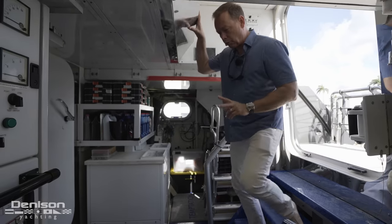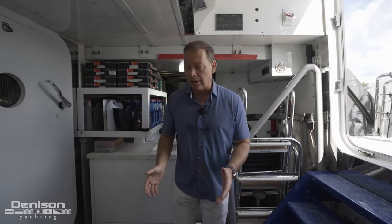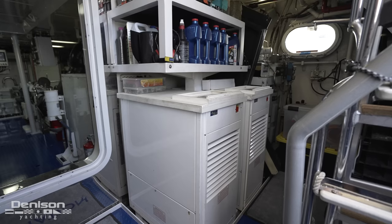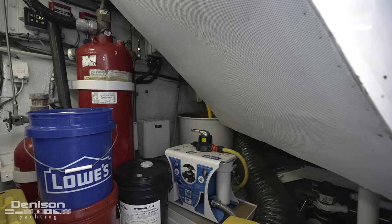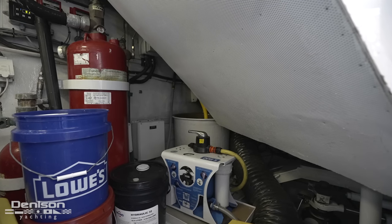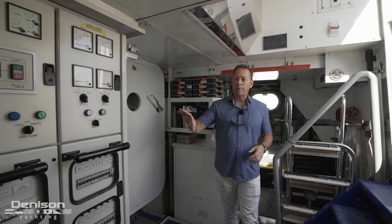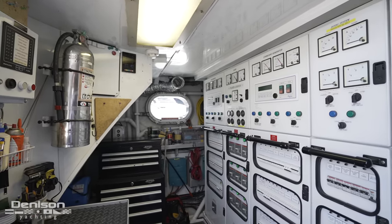The first of the two technical spaces is the lazarette. It's a little bit noisy down here — that noise is coming from the shore power units, which condition the shore power as it comes into the boat. It's got a Glenn Denning shore power unit and a water softening system. You're also going to find the control panels for the generators and the breakers that supply electrical to the rest of the boat.